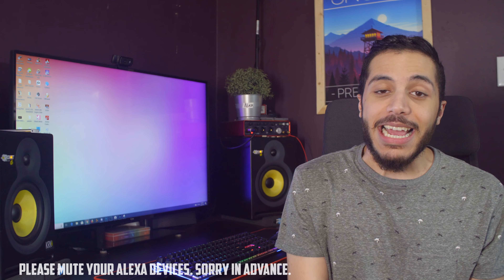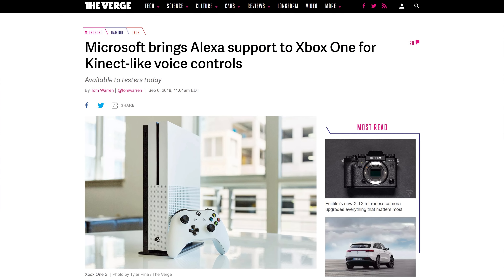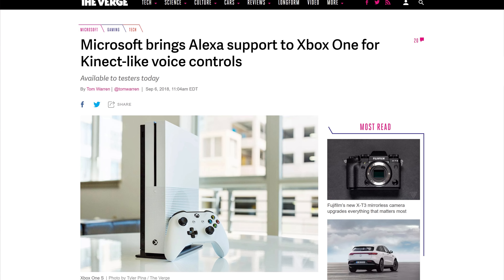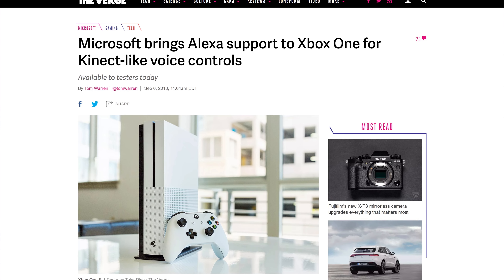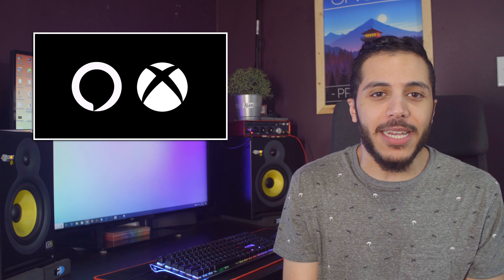Moving on, Microsoft seems to like Alexa a lot. After the integration with Cortana, Microsoft brings Alexa support on Xbox One for voice controls. The first thing that went through my mind was, wasn't that what the Kinect was supposed to do? Well, yeah, but the Kinect got completely discontinued, so there's that. Anyways, nobody really used that feature because the Xbox couldn't even hear you half the time.